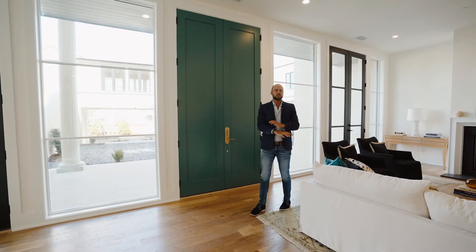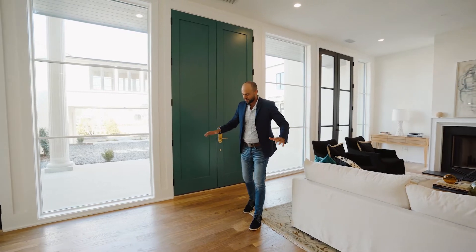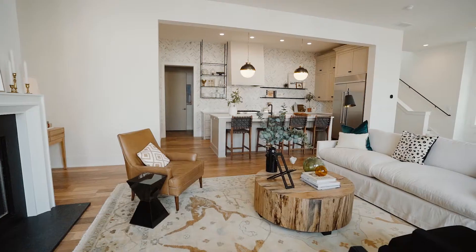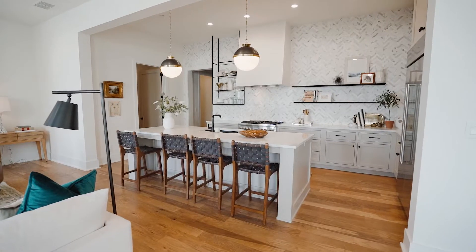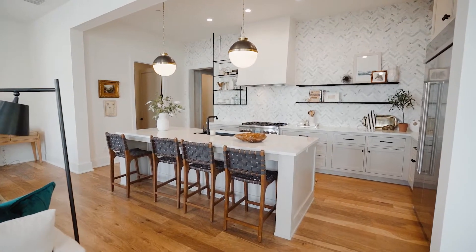As you enter this open living space, you have these beautiful hardwood floors throughout the entire home. The first thing I love about this kitchen area is this huge quartz island, which is perfect for entertaining if you have friends or family over.